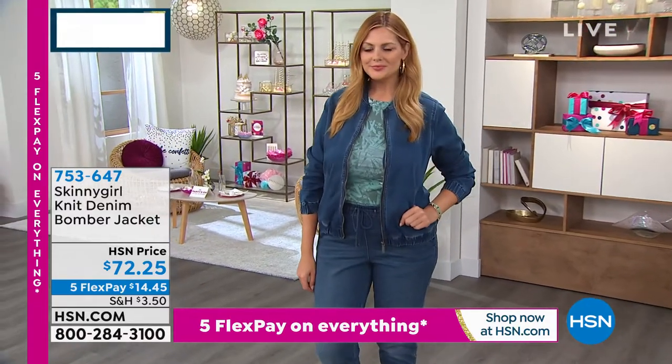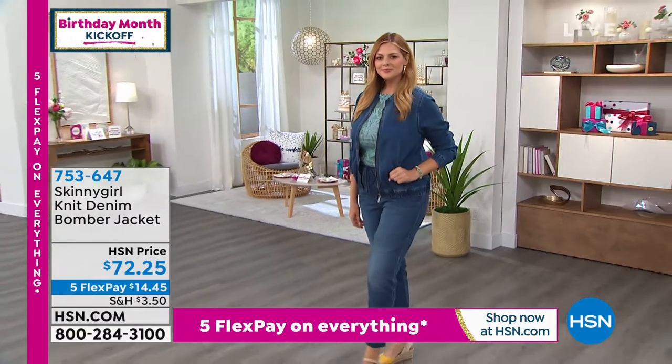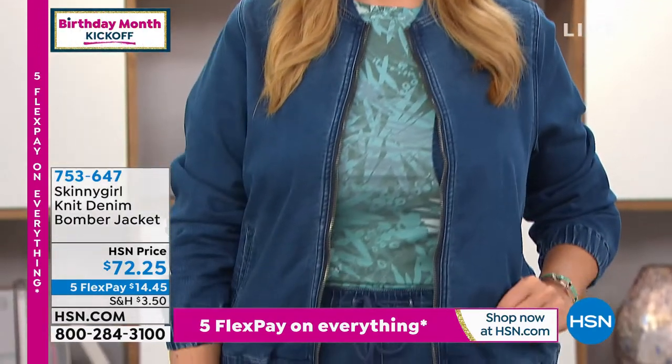The knit bomber jacket. You can do this matchy match if you want to, or you can spice it up a little bit. It's that same knit, and today we've got it at $72.25.